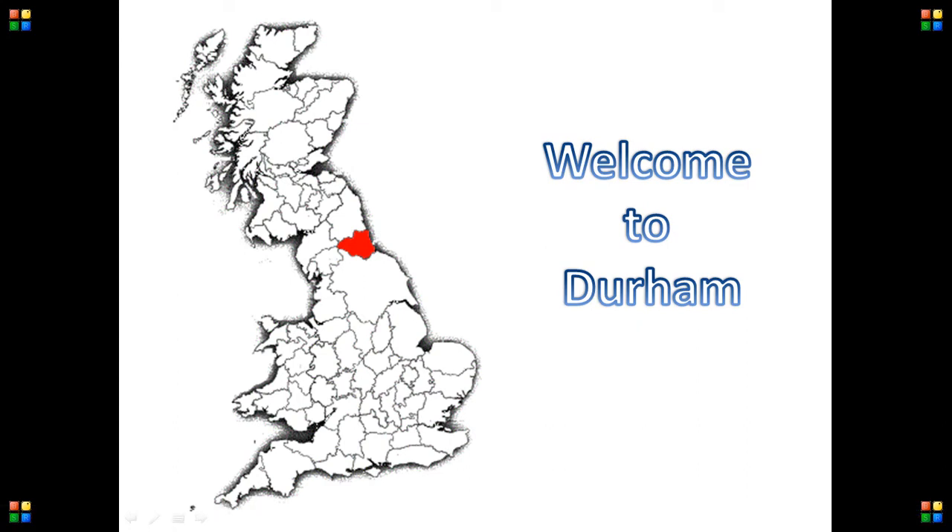Hello and welcome to Quick Tips 2. Today we will look at Durham, a town in the north-east of England in close proximity to Newcastle.